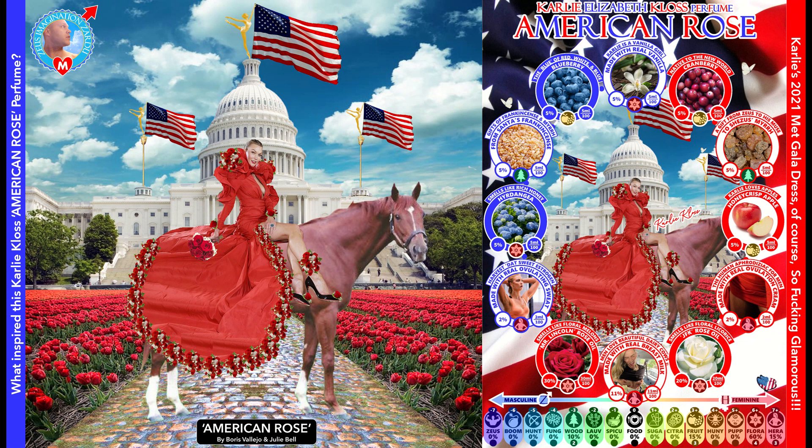How did I come up with this perfume, American Rose, for Karlie Kloss? Well, I saw her Met Gala dress and I thought it was the most amazing dress I had ever seen. A lot of Karlie's dresses — she always looks great on the red carpet — but this dress was exceptional. I thought she looked like the most beautiful woman I had ever seen that night. And I kind of got this idea for this painting here, and from there I came up with the perfume.